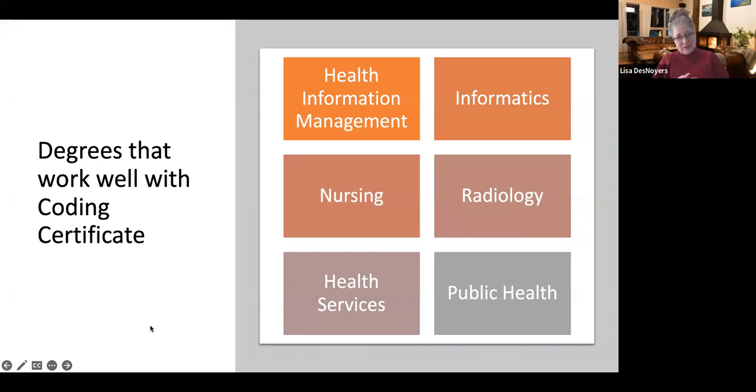Degrees that go really well with this certificate include Health Information Management, of course, because this certificate is actually the beginning portion of that degree. The Informatics degree also pairs well because it is technology-based, and students who already have a technology background hit the ground running. Nursing, radiology, and public health students already have the science prerequisites done, making them ready to jump right into coding. Health Services is a big one too — this certificate gives those students a credential going into their field so they can work quickly and exceed their management expectations.